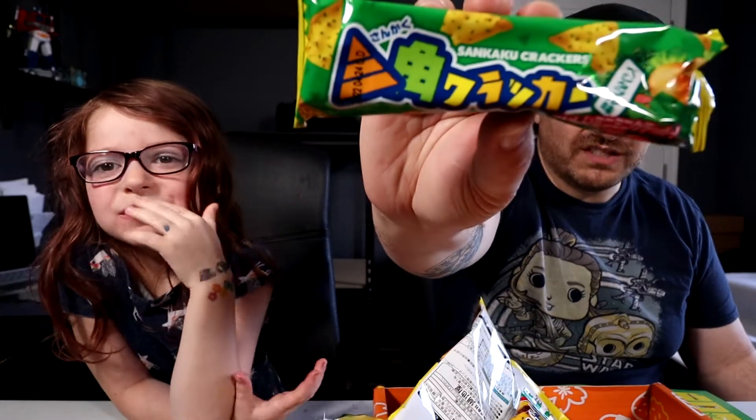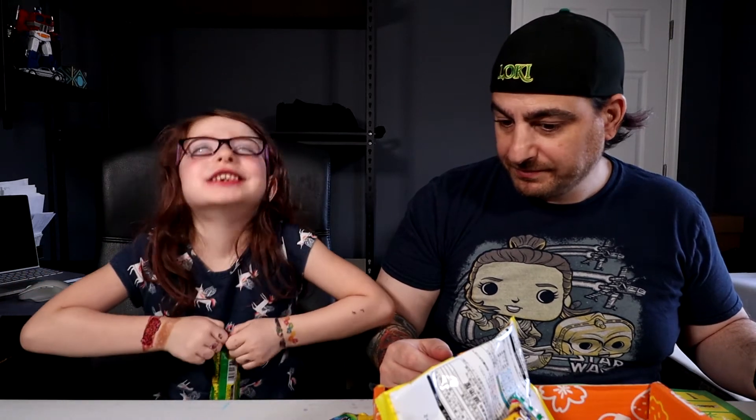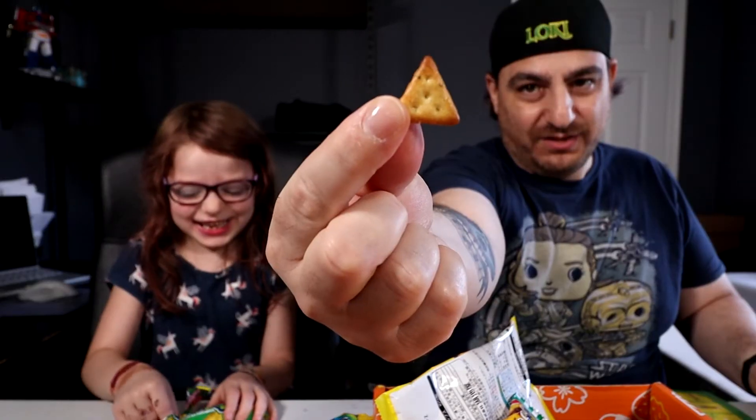Up next, Sankaku vegetable crackers. This is what they look like — I remember these, they're kind of like Ritz crackers. Periki Corn Potage.